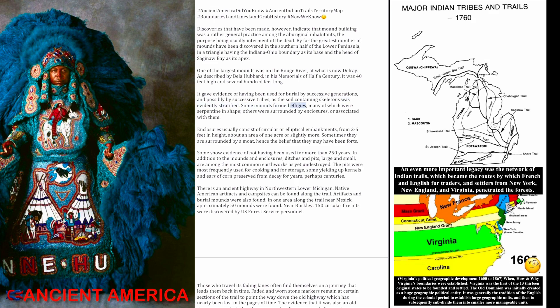Some mounds formed effigies, many of which were serpentine in shape; others were surrounded by enclosures or associated with them. Enclosures usually consist of circular or elliptical embankments from 2 to 5 feet in height, about an area of 1 acre or slightly more. Sometimes they are surrounded by a moat, hence the belief that they may have been forts.